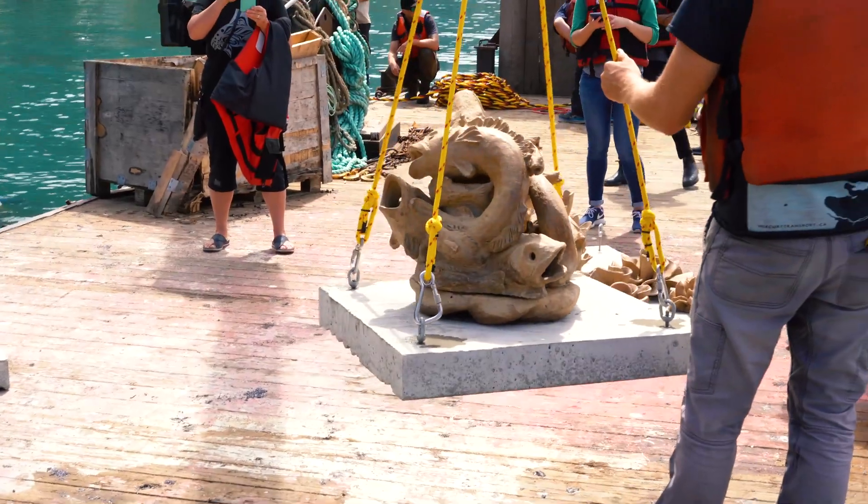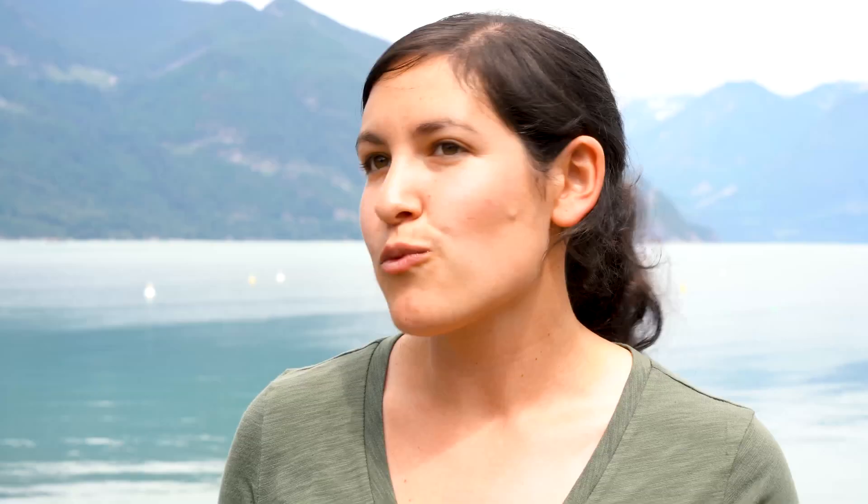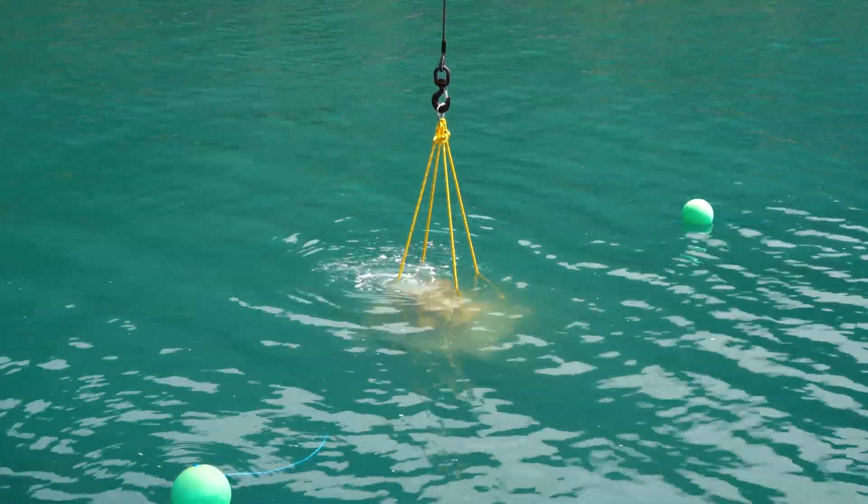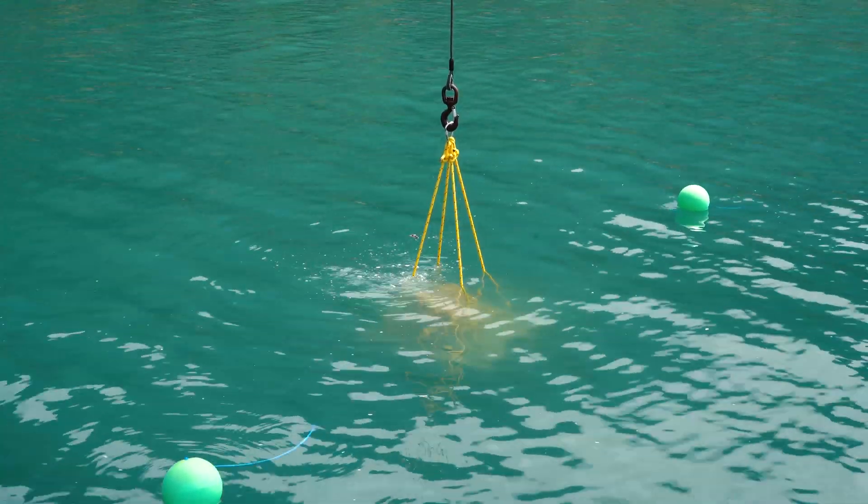Rockfish are important for a couple of reasons. When it comes to the ecosystem, they're right in the middle of the food chain. Animals like seals and sea lions that everybody loves, they like to eat rockfish. But then rockfish also eat smaller invertebrates and smaller fish.